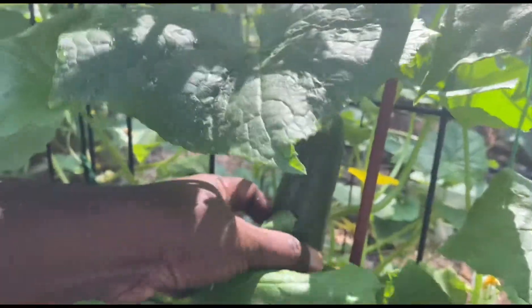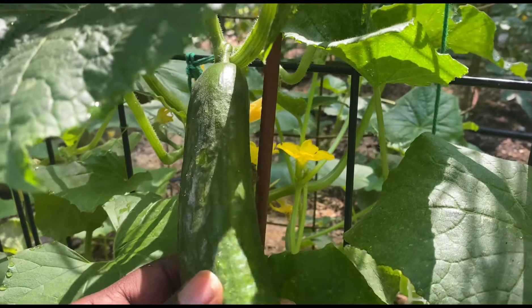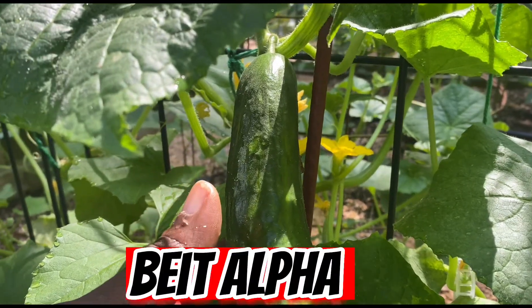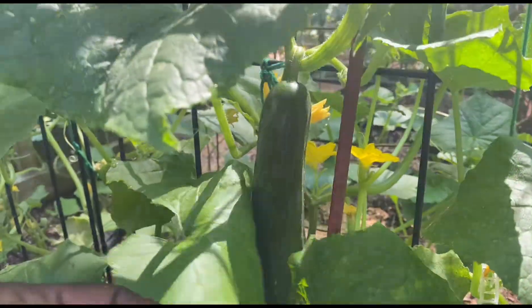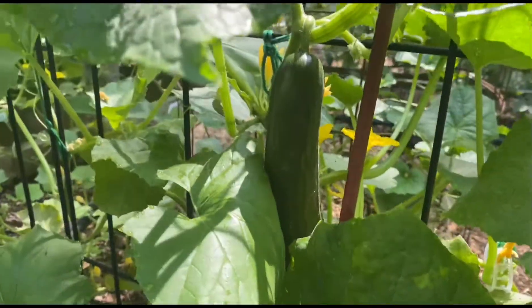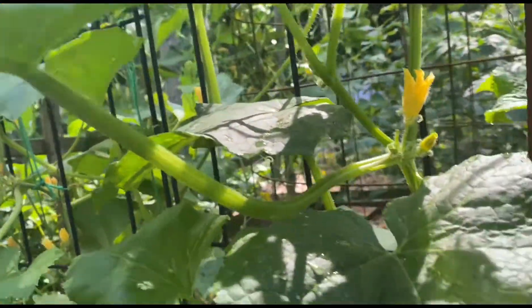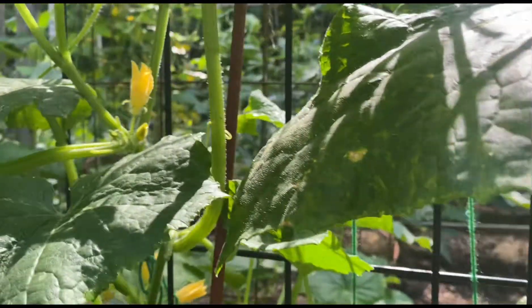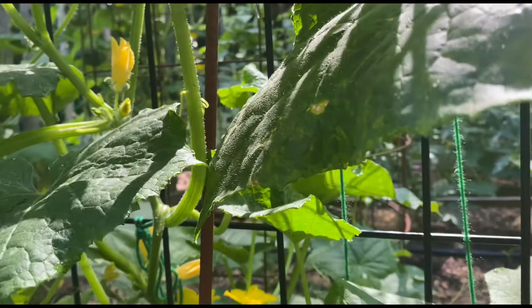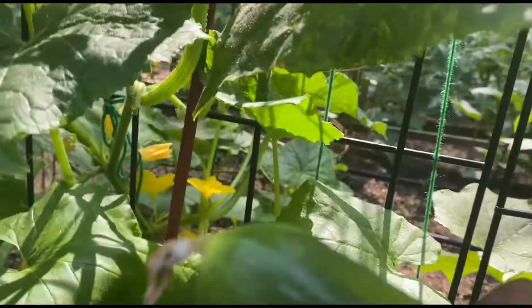Look what we got right here — I'm gonna tell y'all something, I'm loving this cucumber right here. This is a Beta Alpha cucumber and I really love the taste of this cucumber. Let me harvest this — I'm gonna get us some cubes out here. I definitely will be growing this again, and lots of them. There it is.